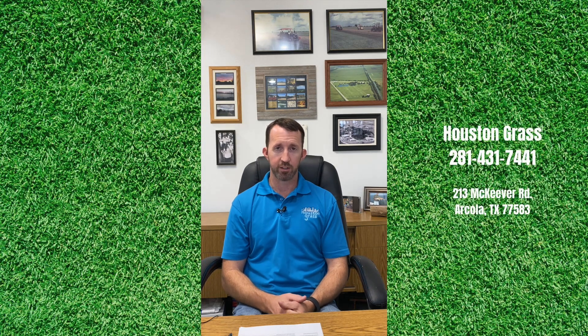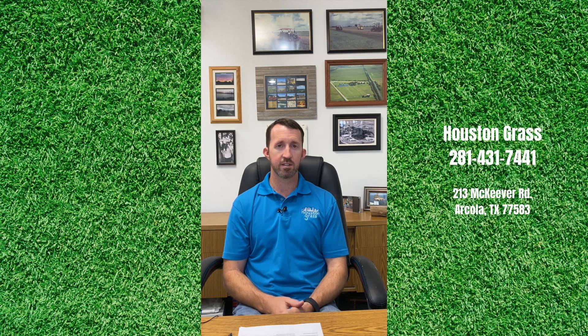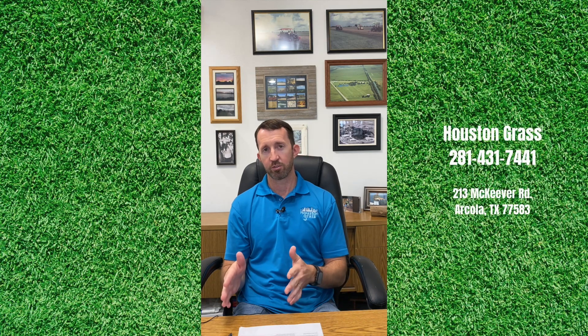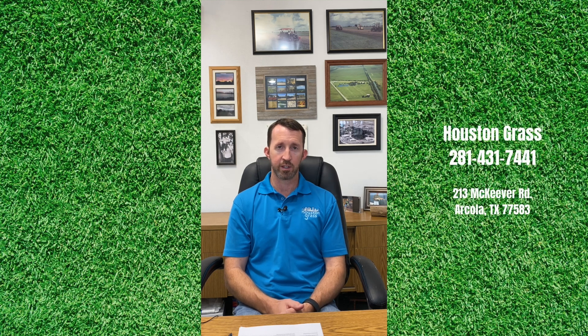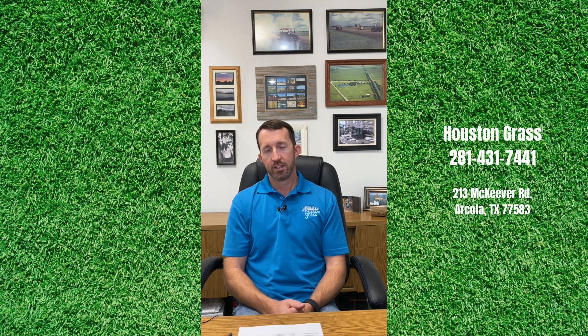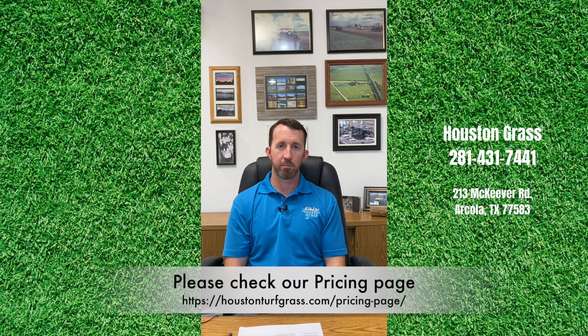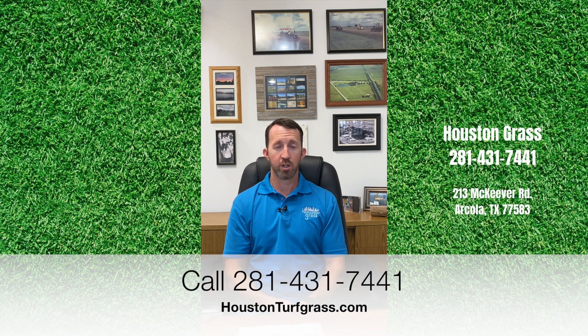We also carry Palmetto St. Augustine. If you have shade issues, the Palmetto looks very similar to the Raleigh St. Augustine, but if you get more along the lines of four or five hours of direct sunlight as opposed to six or seven hours for the Raleigh, Palmetto could be a good option. However, it is about $40 to $50 per pallet more expensive than the regular Raleigh St. Augustine. Currently, prices range from about $130 to $225 a pallet depending on the type of grass. Refer to our price sheet — we keep that up to date — and give us a call if you have any questions or would like to talk about pricing.